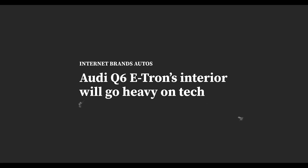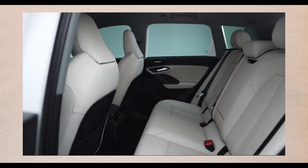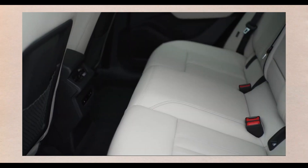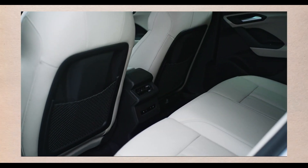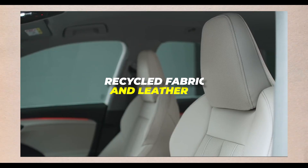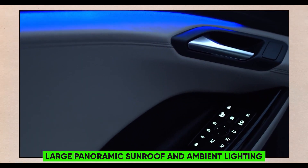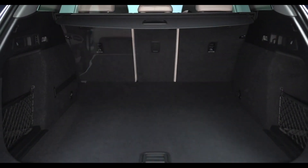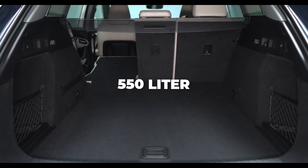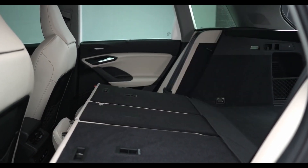The digital cockpit will display various information such as speed, navigation, battery status, and driving modes. The Q6 e-tron will have a spacious and comfortable cabin with ample headroom and legroom for five occupants. The seats will be upholstered in sustainable materials such as recycled fabrics and leather. The Q6 e-tron will also have a large panoramic sunroof and ambient lighting with different colors and modes. It will have a generous boot space of around 550 liters, which can be expanded to 1,500 liters by folding the rear seats.